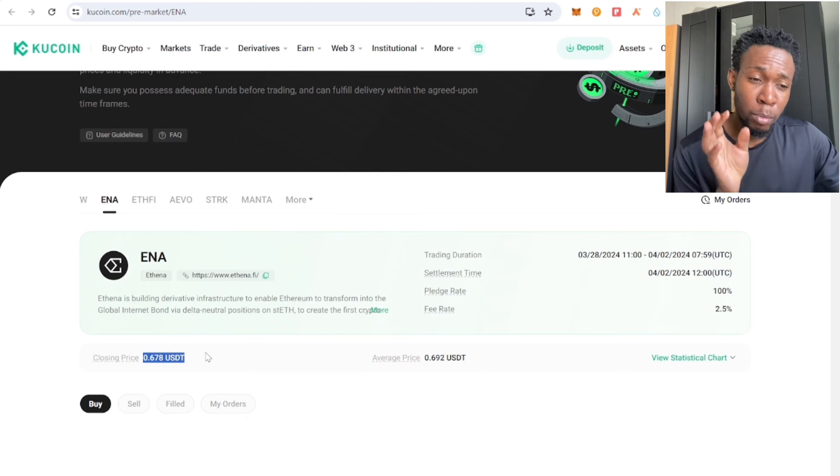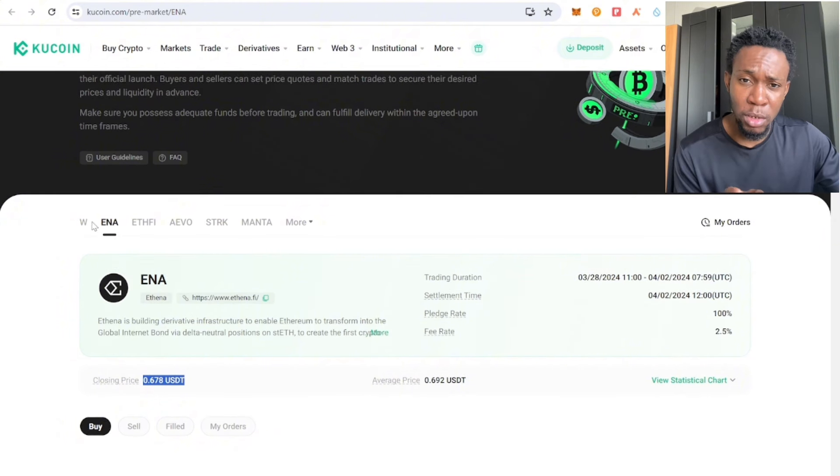Obviously, if a token is doing an airdrop, I'm going to sell that token, because a lot of people want to sell at launch. If a token is not doing an airdrop and there's no sell pressure, I'm going to buy, because there's going to be buying pressure and you can averagely do 20 to 30 percent return on investment — though that is not guaranteed, so do your own research.